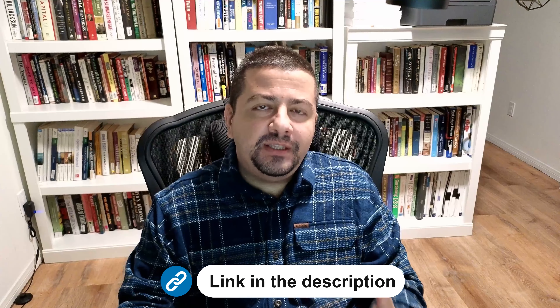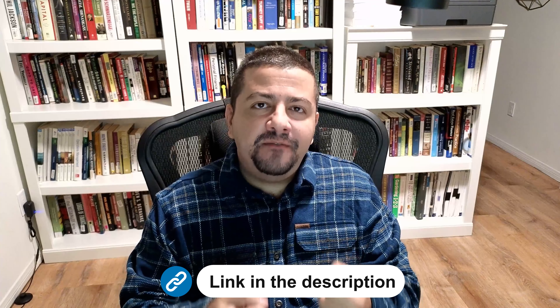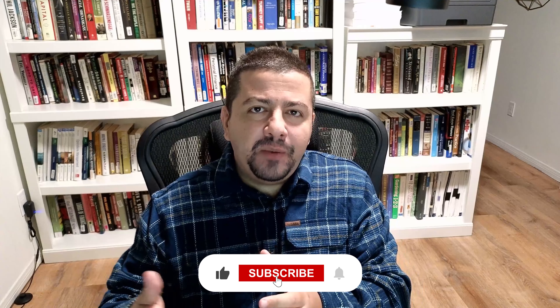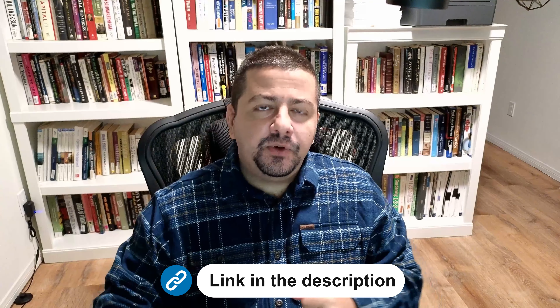If you like watching my videos, I've added a great complementary product just for you. I've written a book available for sale now that highlights my six-step investing framework. Even if you don't follow that framework, knowing how I evaluate stocks will make it more interesting and informative to watch my videos. I've added the link in the description below.